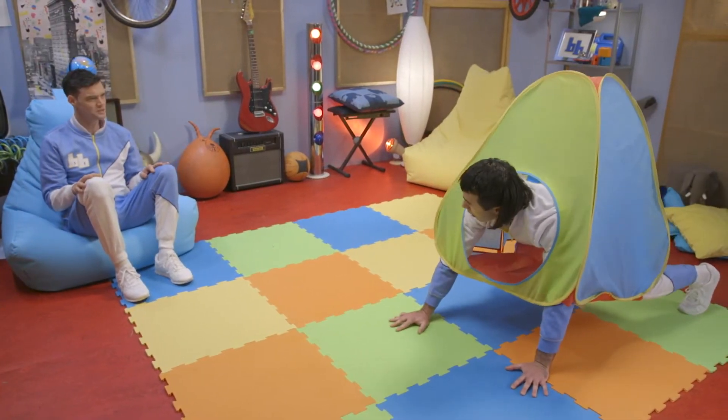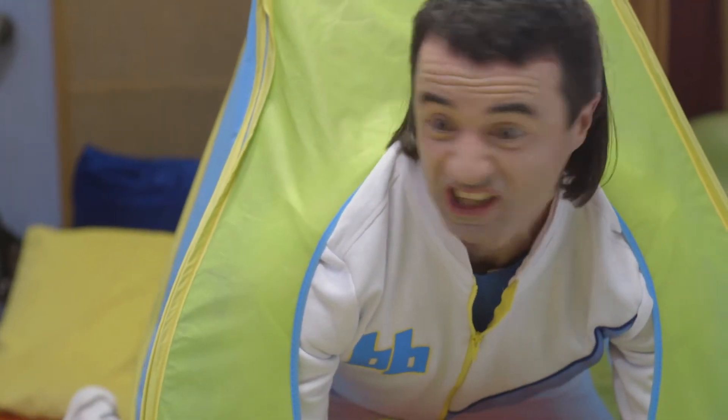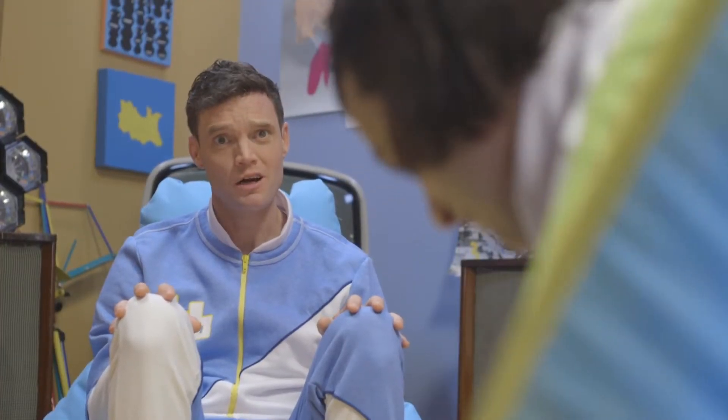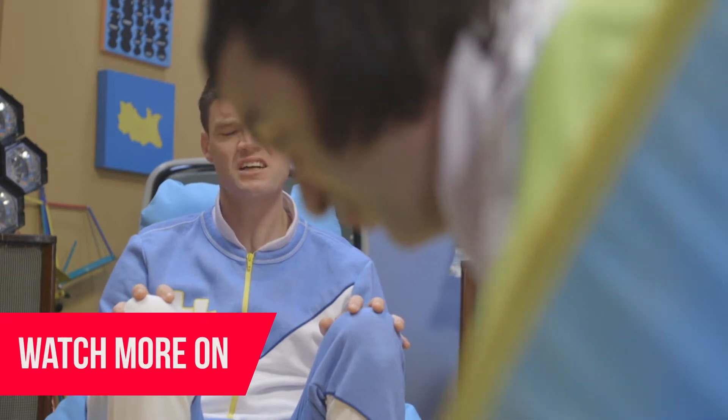Cian, what are you doing? My new tent is a bit small. I think I'm stuck. You look like a turtle. Or is it a tortoise? I can never tell the difference.